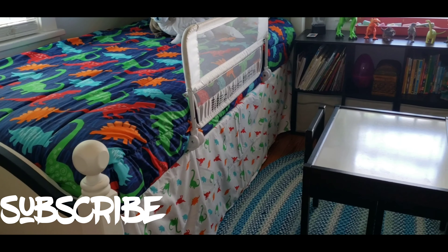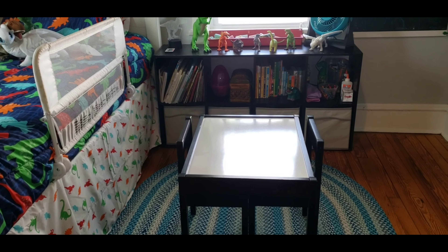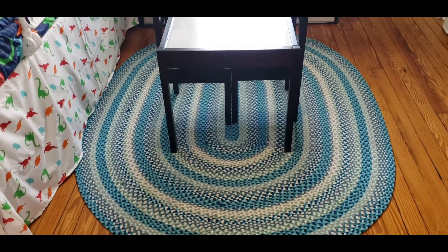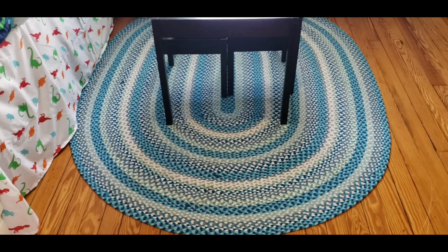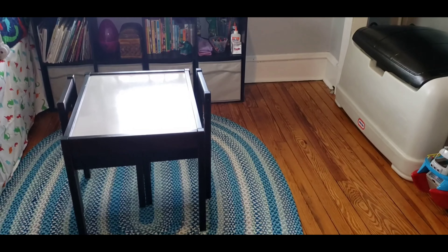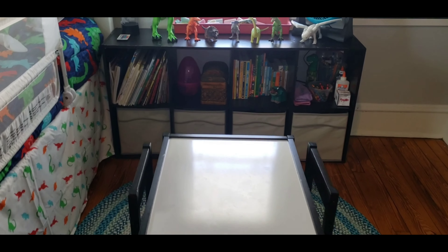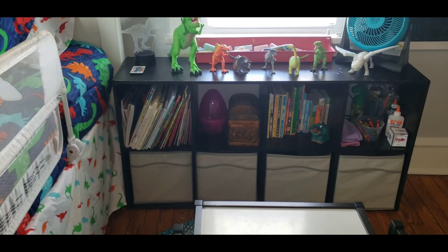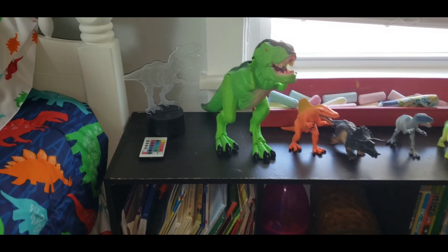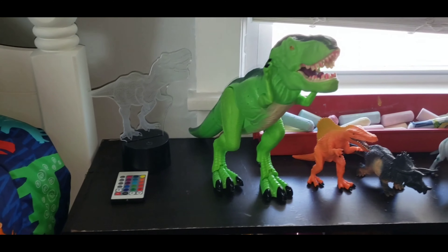Then we're heading towards the middle section of his room. I had that cubby inside his closet and I decided to move it. His table was a gift but I believe it is from Ikea and I just put it in the middle. He still has room to play — he can always move the table towards that empty area while he plays. I have this lamp which is from Amazon, a gift from his grandfather as well.